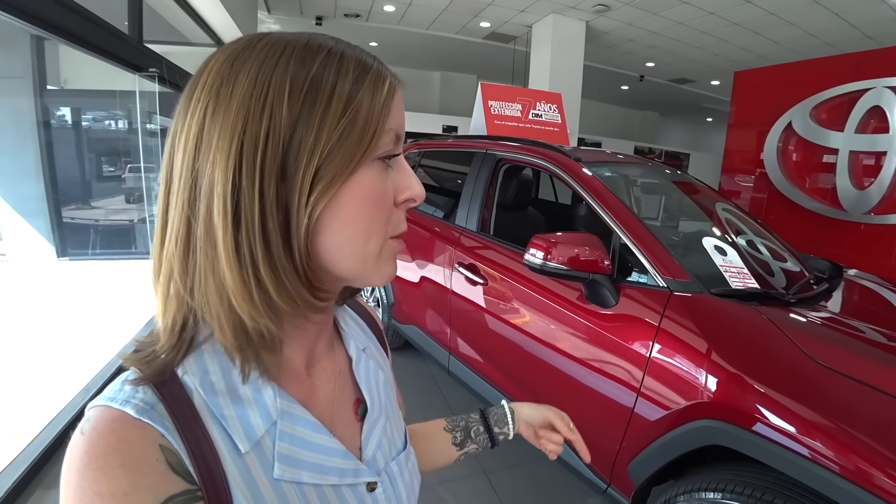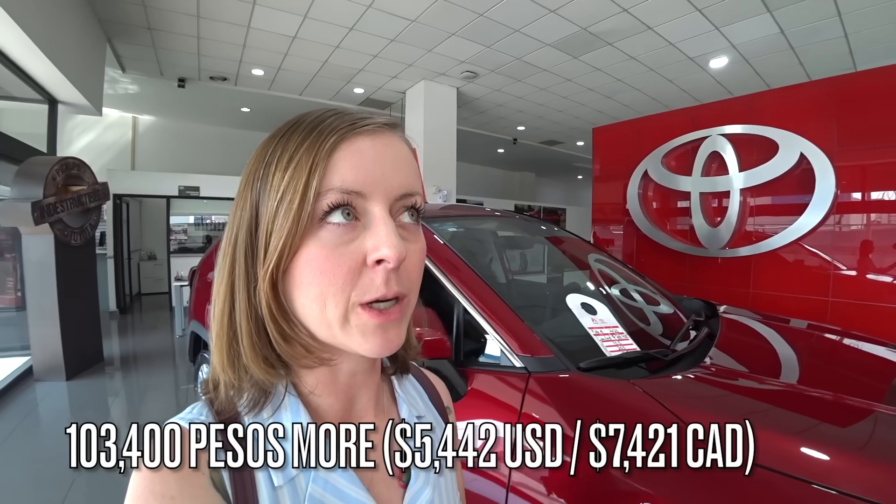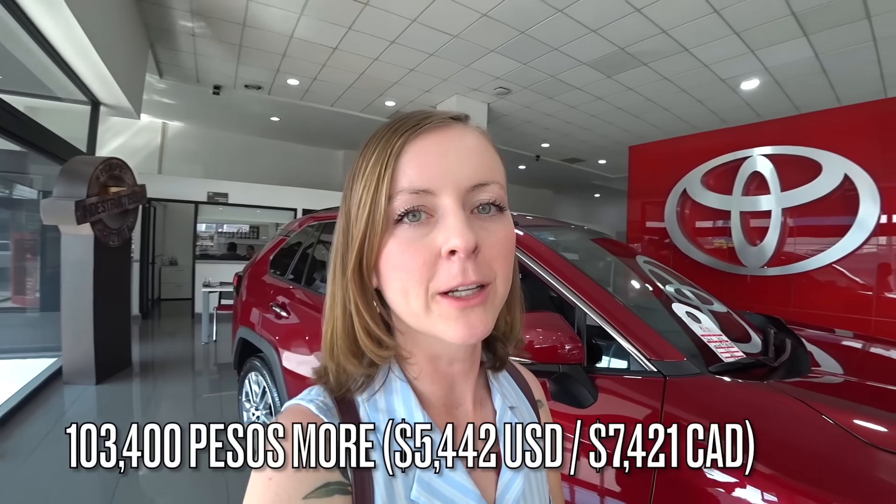I said I wouldn't buy that used one on principle, but that was before she told me there's a three-year warranty that includes maintenance, which makes it very appealing. However, this brand new 2023 RAV4 is approximately 100,000 pesos more. I would have to wait an indeterminate amount of time — maybe three months, maybe six or eight months — but for just a couple thousand dollars more I could get something brand new.